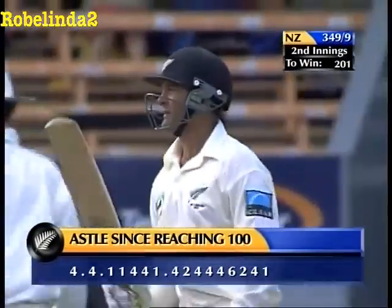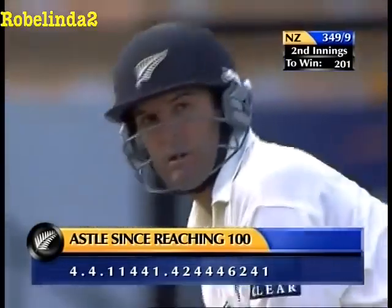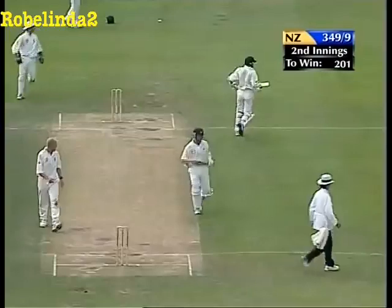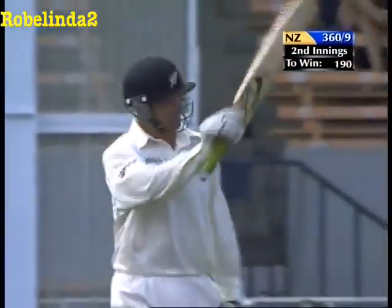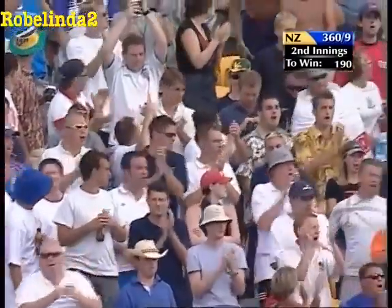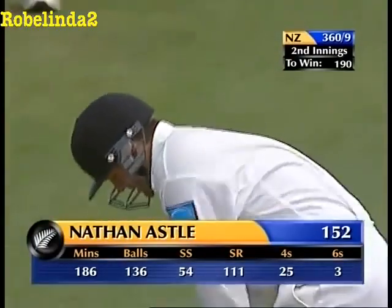Astle since reaching the hundred: three dot balls and 47 runs in just 18 balls. Oh - that's well played. That's 150 for Nathan Astle! Wow - that's one of the most ripping displays of power batting you could ever hope to see. 20 balls it took him to go from 100 to 152. 20 balls.